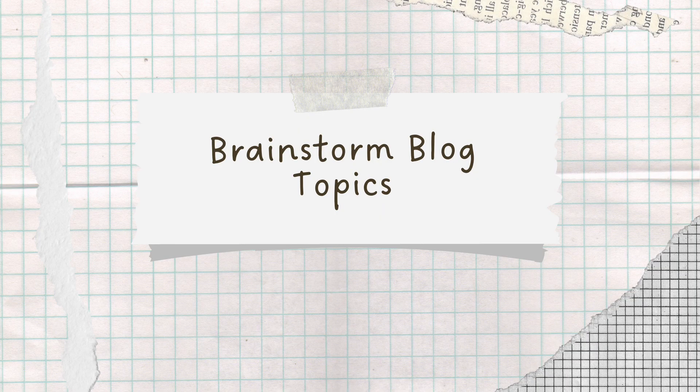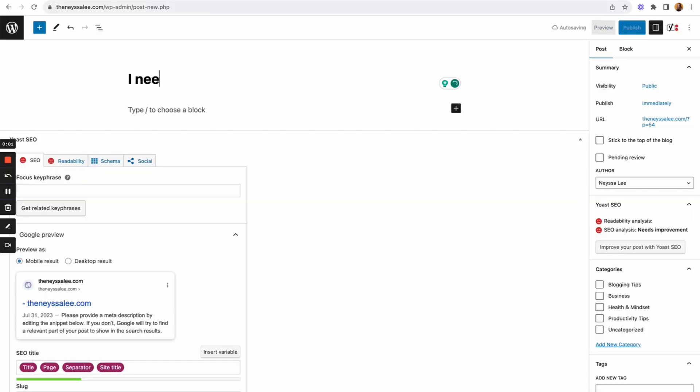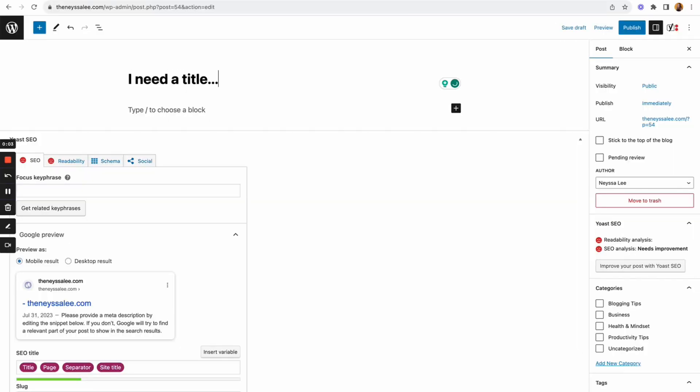The very first thing I do when writing my blogs is brainstorm topics — figuring out what on earth I'm going to write about. I don't want to sit down with no ideas. This could be thinking through frequently asked questions I get from clients or people who are inquiring. What are they asking me? How can I help them answer their questions before they even ask? I also think through sticky spots in past sessions where I could have helped my client have an even better experience by preparing them.